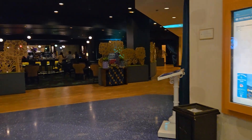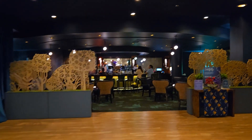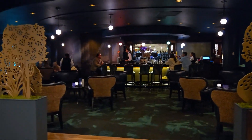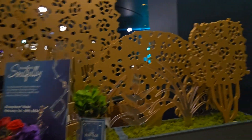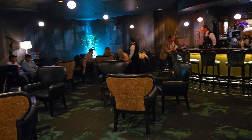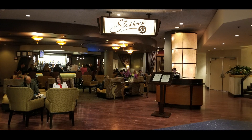I was so excited to take a sneak peek at the lounge at the Disneyland Hotel. This is formerly the bar area of Steakhouse 55. While Steakhouse 55 hasn't reopened as something else yet, Disneyland has opened the lounge and it looks amazing. I'll include some pictures of what Steakhouse 55 looked like before.